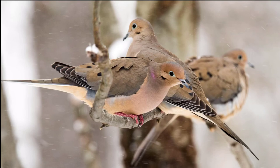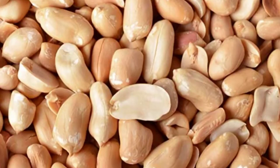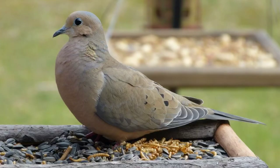If you want to attract Morning Doves to your yard, serve some of their favorite foods such as millet, milo, sunflower seeds, shelled peanuts, and cracked corn. They prefer to eat off of the ground, but they will also use a platform feeder as long as it's stable and has enough room for them to perch and move around.